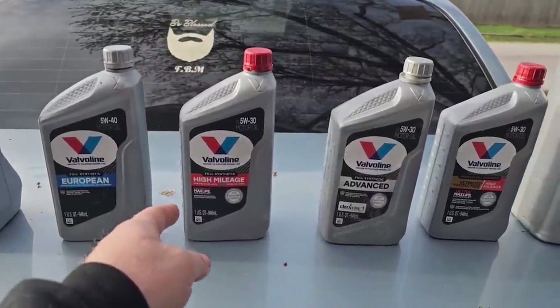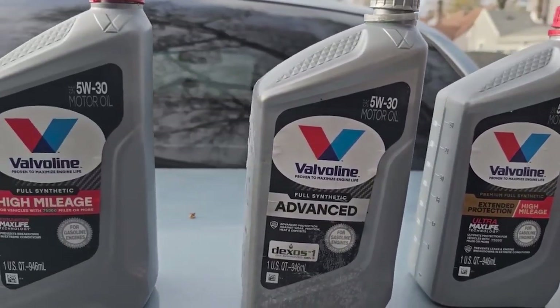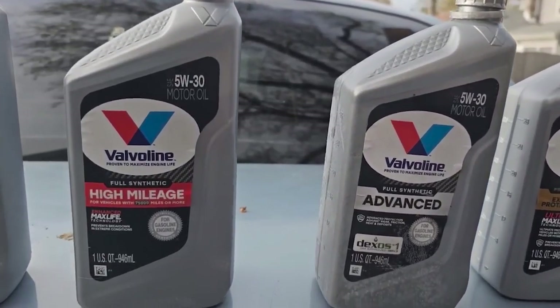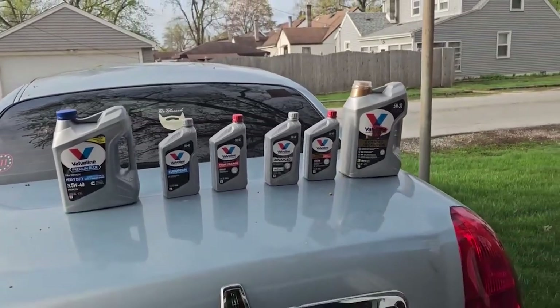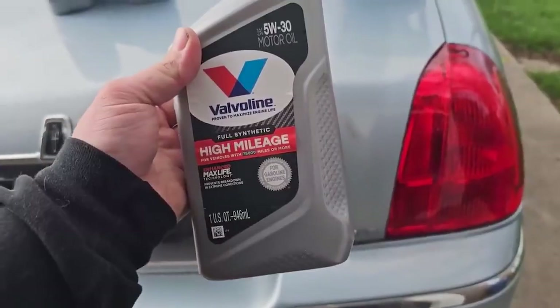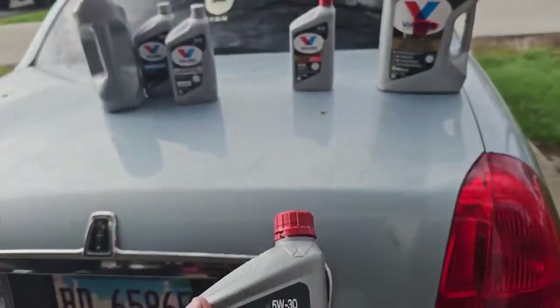In conclusion, the Valvoline High Mileage with MaxLife Technology is not just a motor oil — it's an investment in your engine's well-being. American-made and formulated to maximize performance, it's a top contender for those looking to extend the life of their high-mileage vehicles.